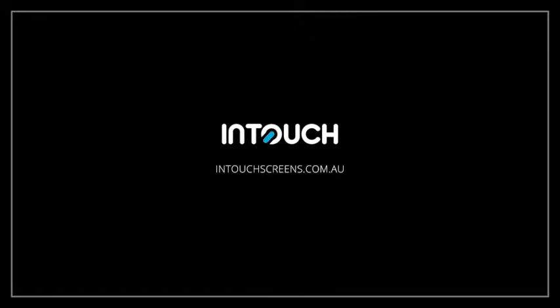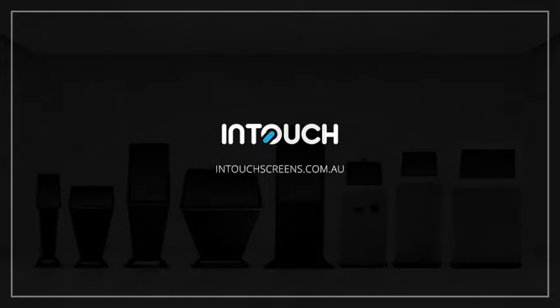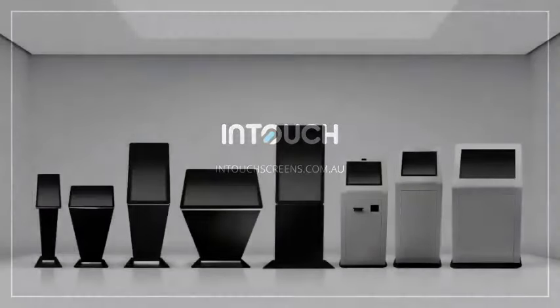Here at InTouch we are proud to introduce our full range of touchscreen kiosks, which are all designed and manufactured right here in Australia.